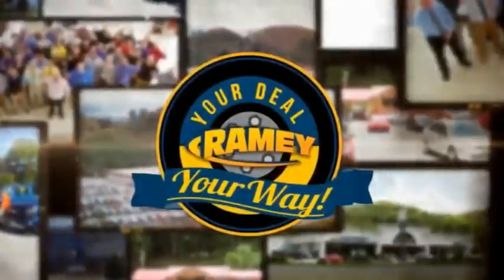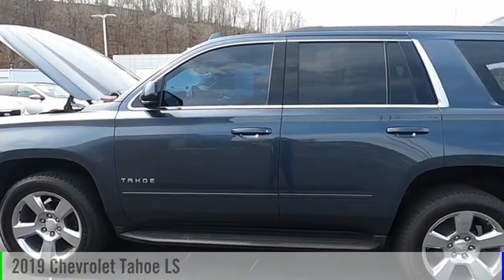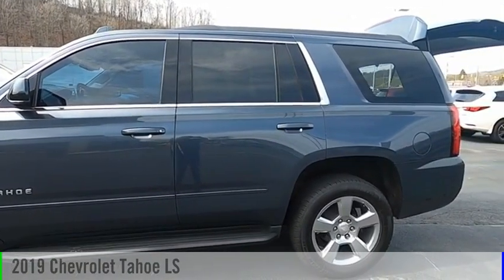Amy, it's your deal, your way. Make a great choice today with the 2019 Tahoe.